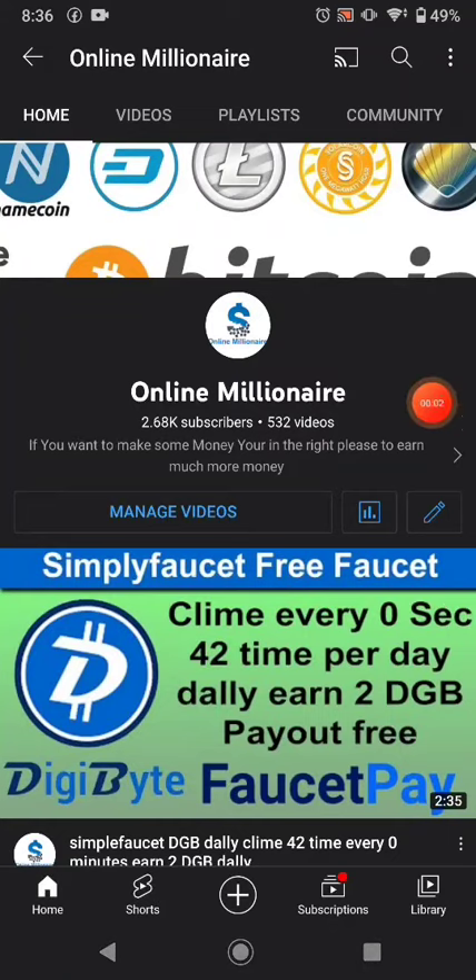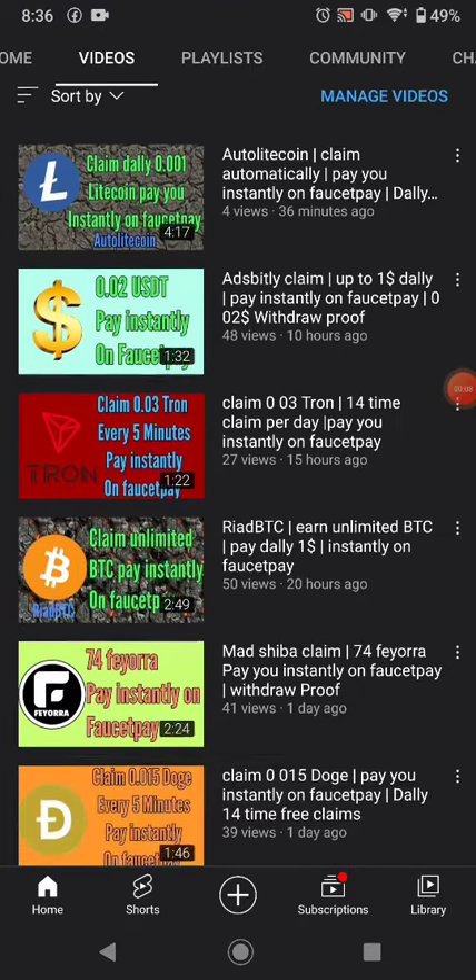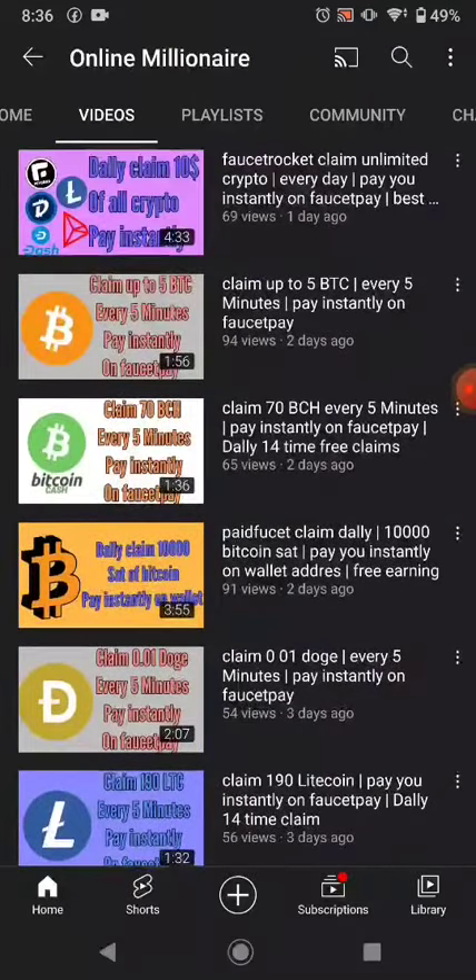Hello guys, welcome back. In this tutorial today I'm going to share a video on a base faucet website. You can claim your free faucet from that website. If you like my videos please subscribe to my channel and watch my other videos. All my videos are free on our website. Let's get started.